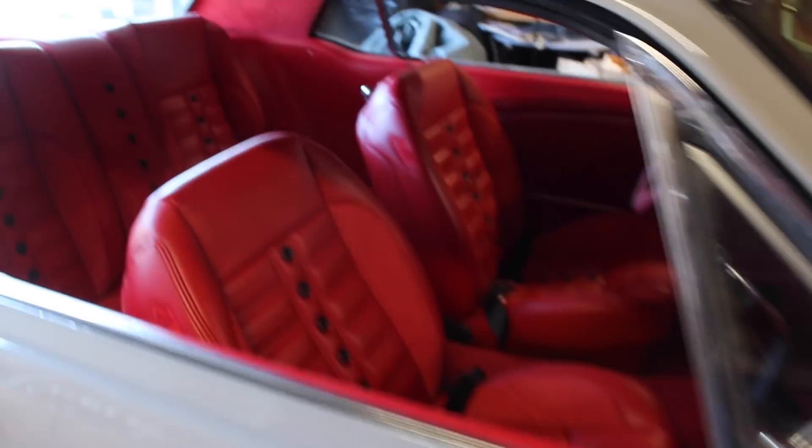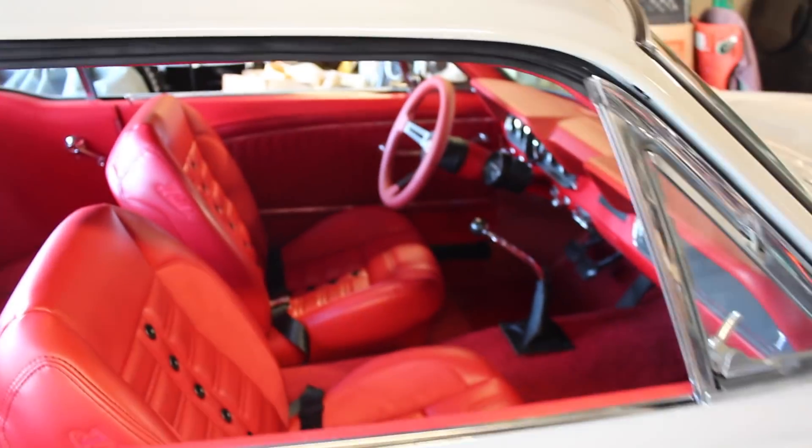And then I purchased another project. Another project car is coming on Thursday. So one Mustang leaving, another Mustang probably going to leave, and then I bought another project car that's going to be coming within another day or so.